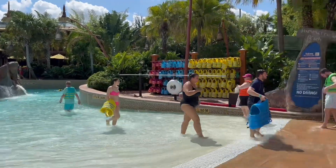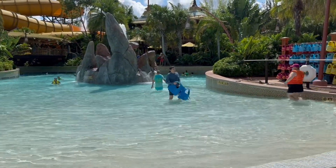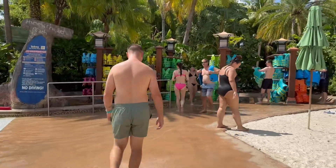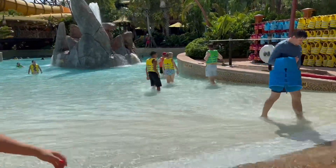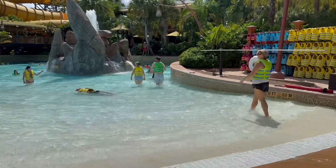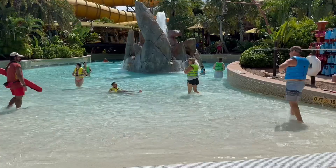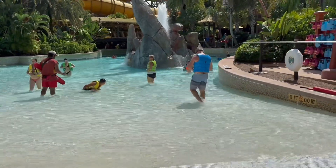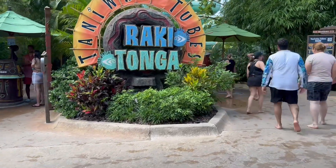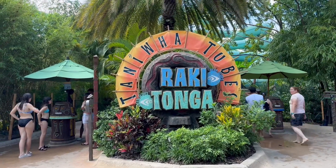Here is one of the entrances to Taiwa — it is a fearless river, kind of like a fast river ride. Everyone, regardless of age or size, has to wear a life vest. There are rapids, there are waves, and it fluctuates between four and five feet deep — it's pretty enjoyable. We spent four or five laps in there and we're going to go back in a minute. Here is the entrance for Roa and Tonga — these are tube slides for two people, and they were both so fun.